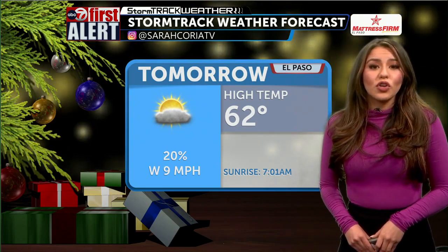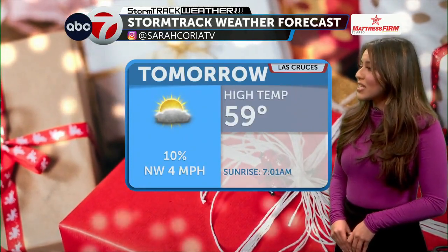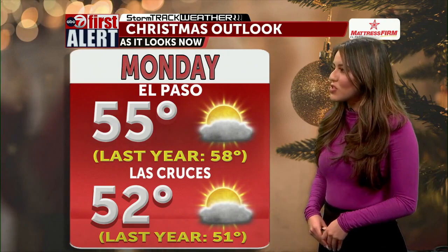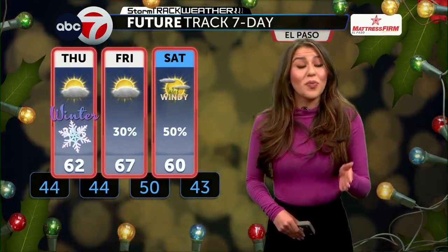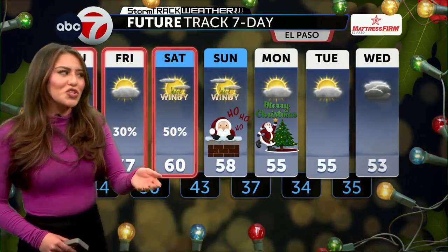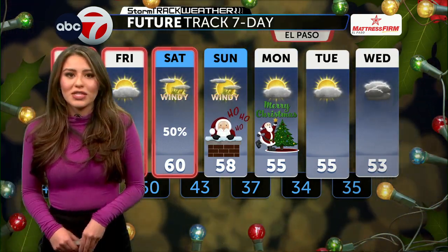Looking ahead for your temperatures tomorrow: El Paso looking at 62 for your high, and Las Cruces expecting a high of about 59. Heading into the holiday weekend, we are getting prepared for the big holiday Monday — of course, Christmas — looking at 55 for El Paso and 52 for Las Cruces. Here's a look at your 7-Day Future Track, sponsored by Matches. Tomorrow is the first official day of winter. We have been feeling some cold temperatures, but tomorrow officially starts winter. We are going to keep those rain chances in our forecast, and by the time Christmas rolls around, it looks like they taper off.